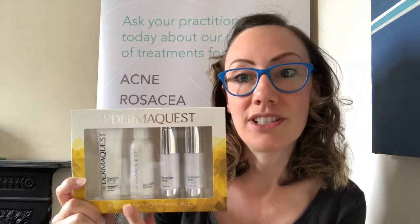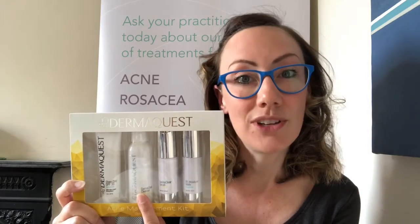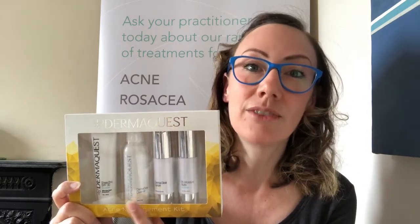The first product to use is the cleanser. The DermaClear cleanser is safe to use twice a day, morning and night. It has mandelic acid in it as well as enzymes and tea tree oil, so it's really antibacterial and really good for clearing oil on the skin and clearing out congestion.